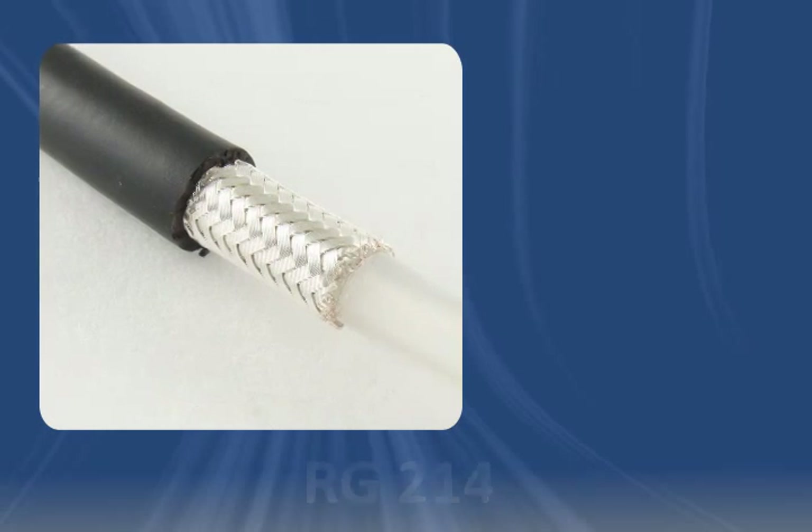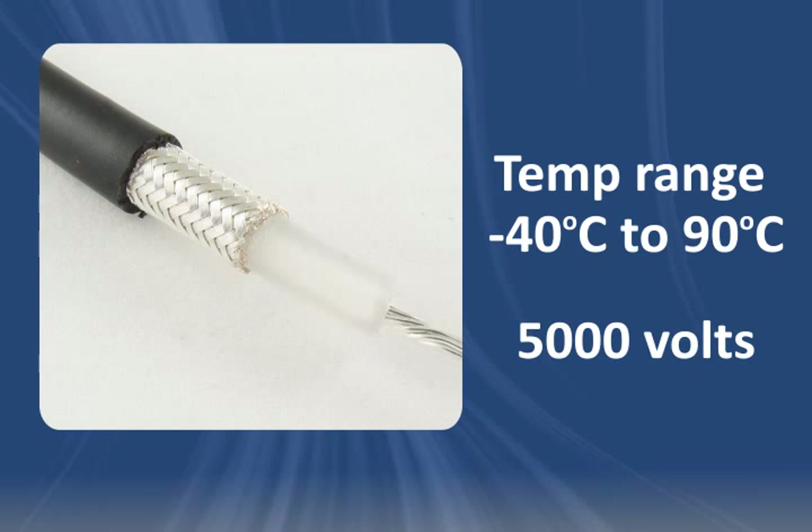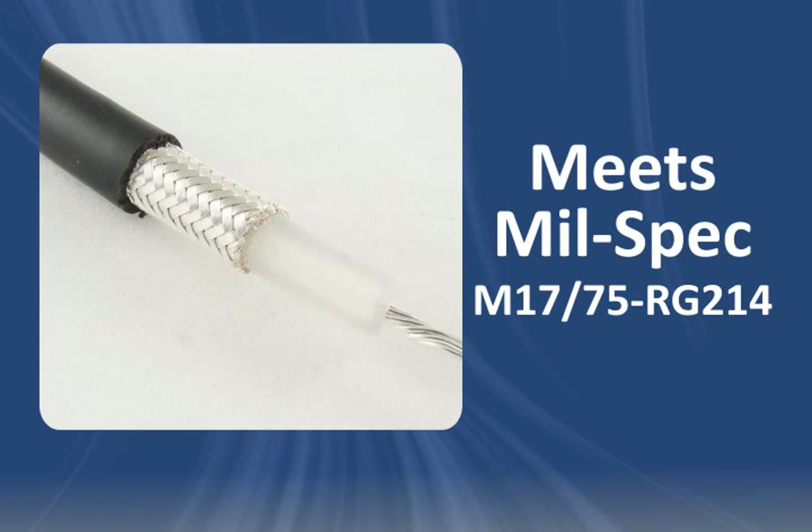RG214 operates between negative 40 degrees Celsius and 90 degrees Celsius at up to 5,000 volts. It also meets milspec M17-75-RG214.